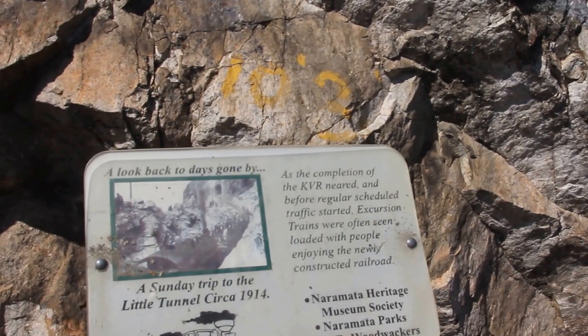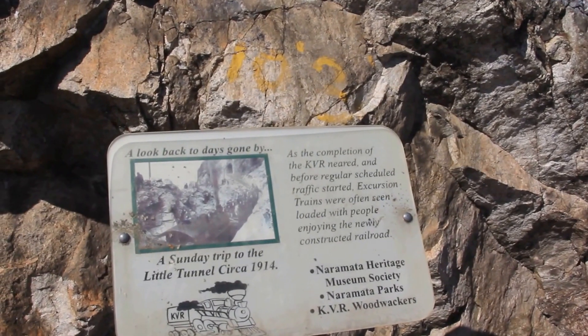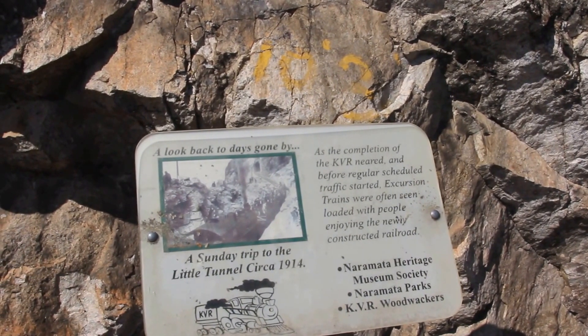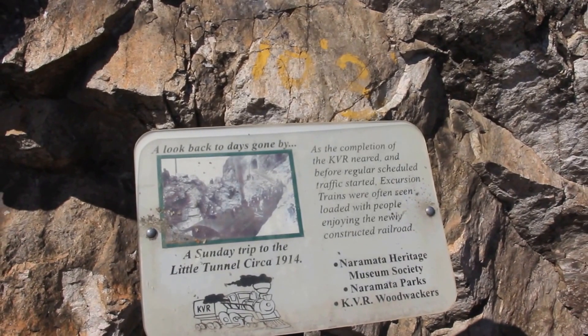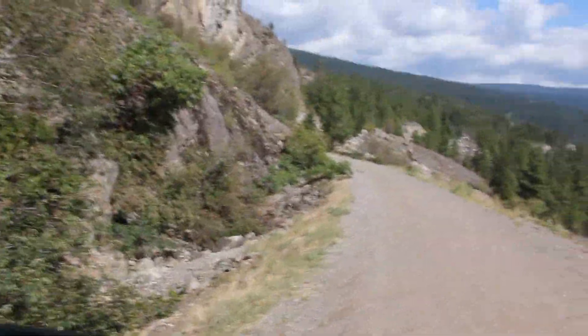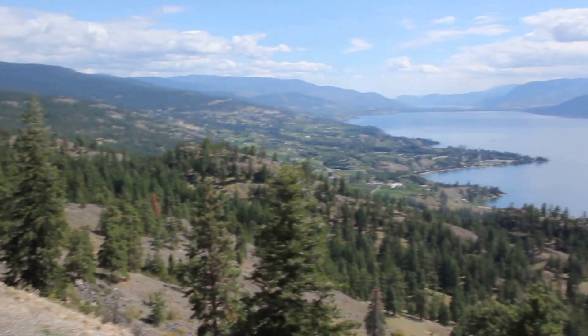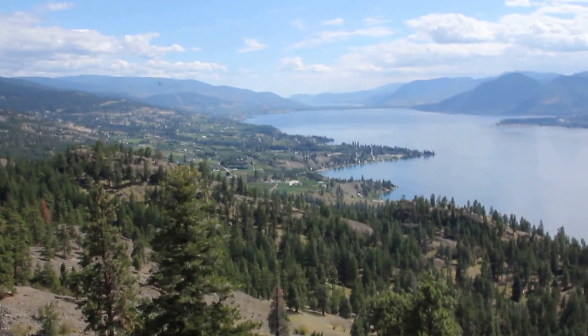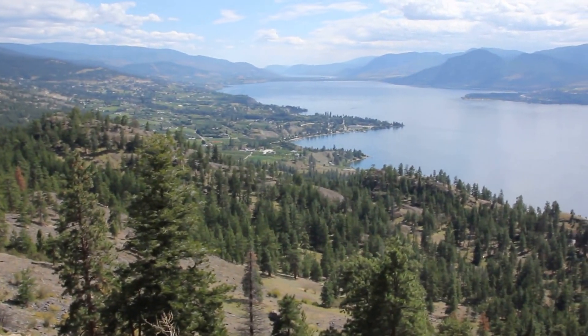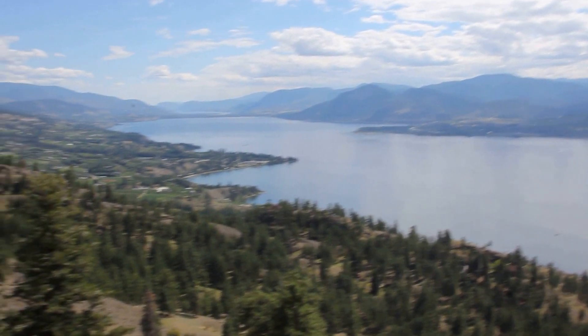July 23rd, 2016. I'm on the Kettle Valley Railway from Penticton, climbing toward the Myra Canyon. I'm at a place called the Little Tunnel, where there's an interpretive panel, a bench, a rail trail, and a pretty wild view of the Okanagan Lakes off in the distance.